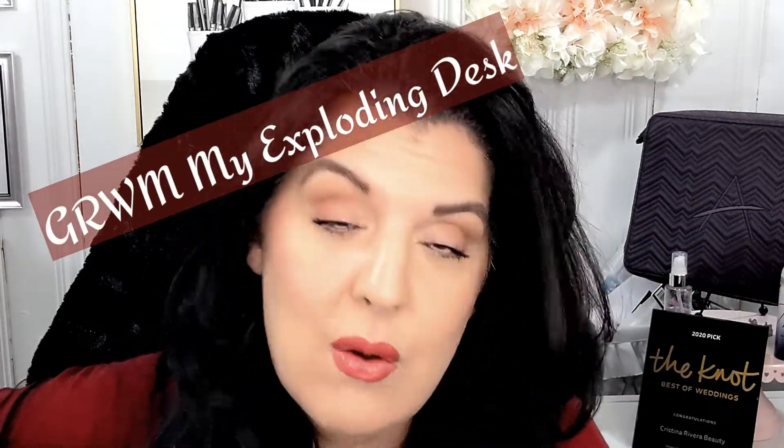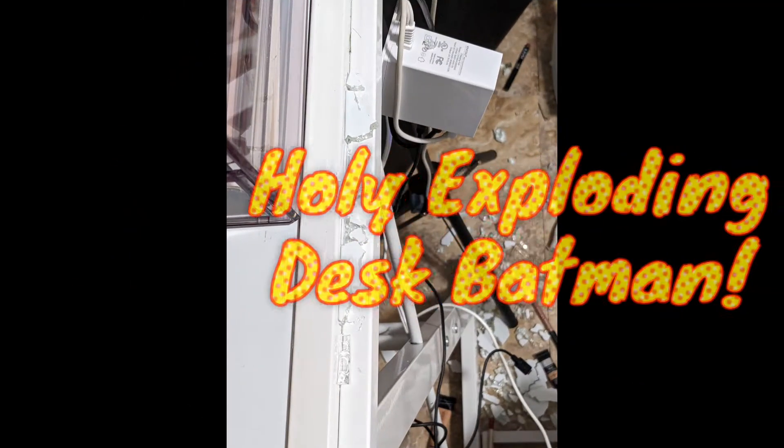Hi guys, so today is just a get ready with me while I complain about my exploding desk. I'll just jump right into it as I start to get myself ready. As you can see I'm all red — I do my skincare first and it always makes my skin really mad. I know it's been a while but I had so many things happen, and it's a wonder why I'm not falling apart right now.